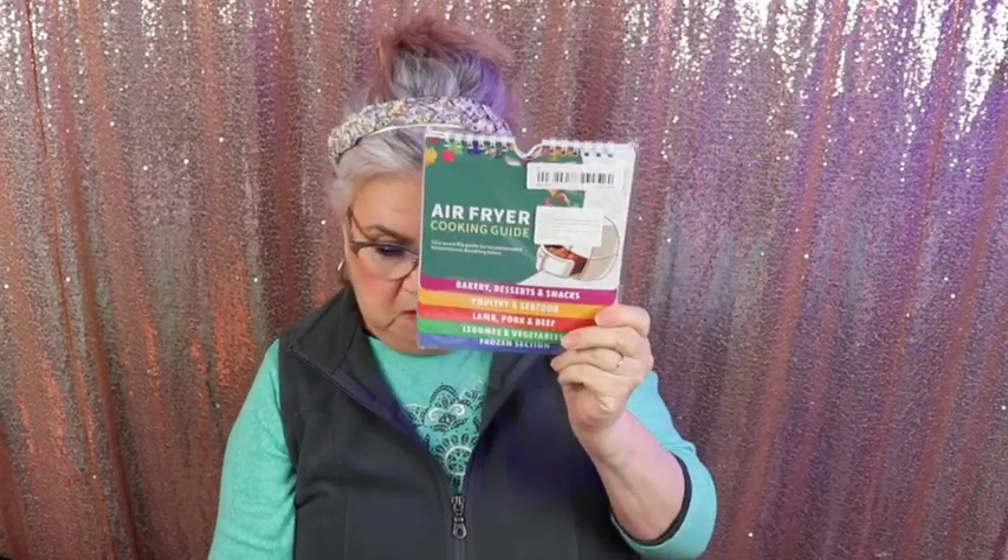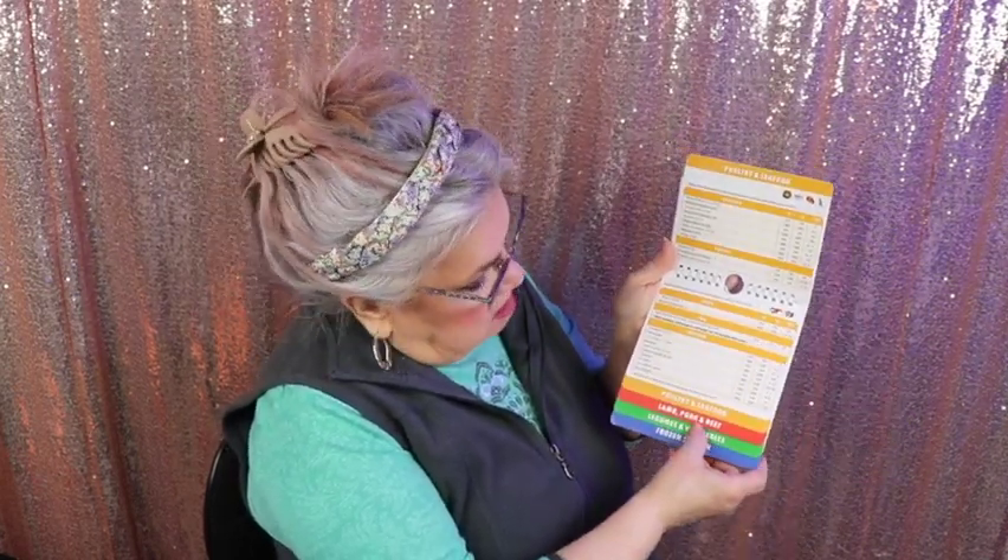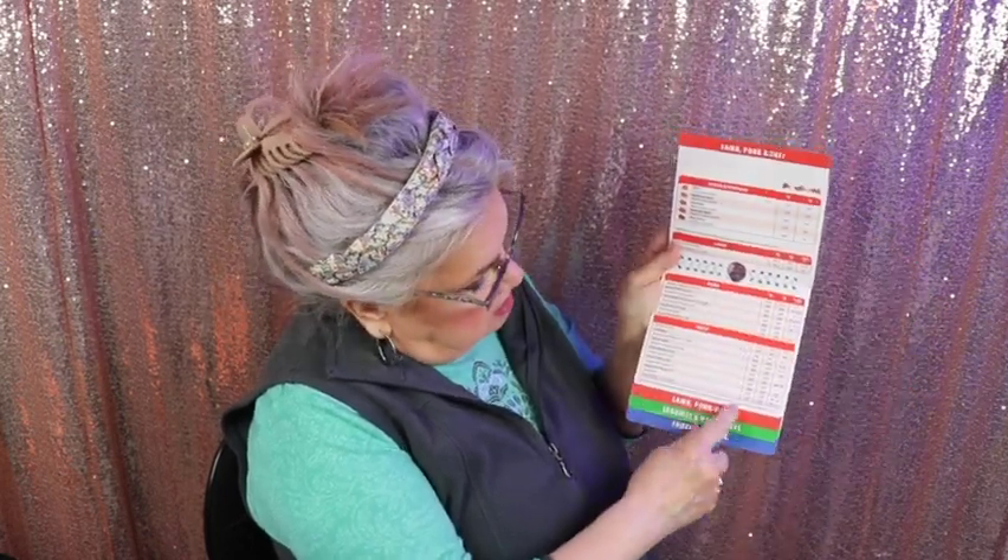This is an air fryer cooking guide. We got a really nice air fryer, we love it and use it all the time. This is $4.18 and it has a magnet so it goes right inside your air fryer. It's a guide — bakery, desserts and snacks, the time and the temperature you need to cook it at. Also whole grain seafood, lamb, pork and beef, legumes, vegetables, and frozen selections. I thought that would be handy because we use it daily.